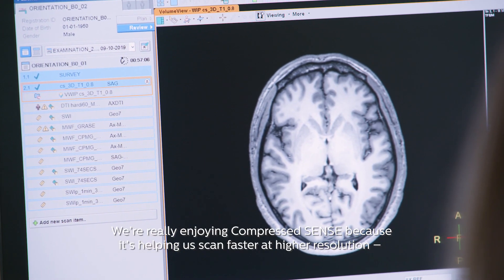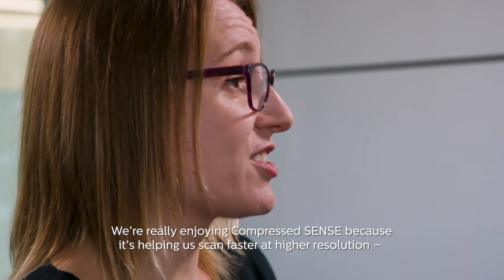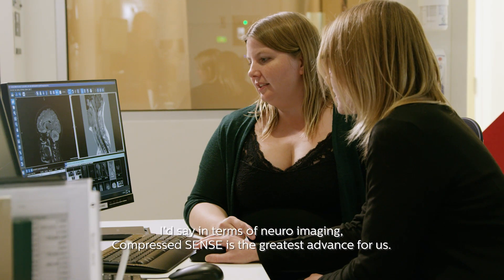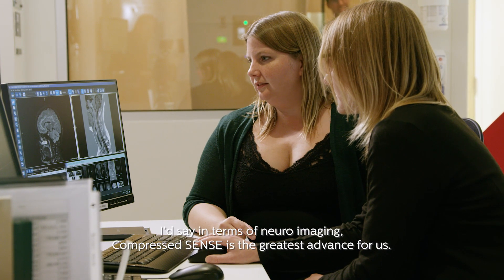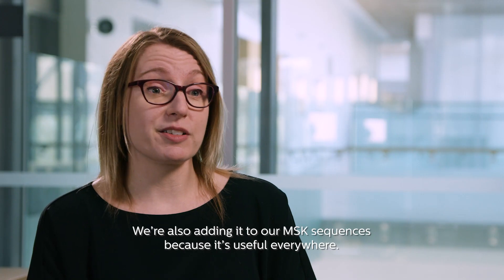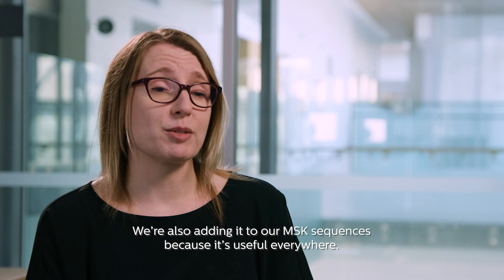We're really enjoying CompressSense because it's helping us scan faster at higher resolution, which is great for confidence in neuro research. I'd say in terms of neuroimaging, CompressSense is the greatest advance for us. We're also adding it to our musculoskeletal sequences because it's been useful everywhere.